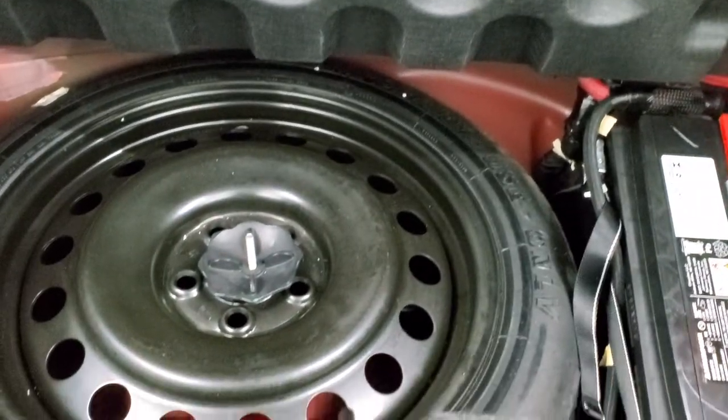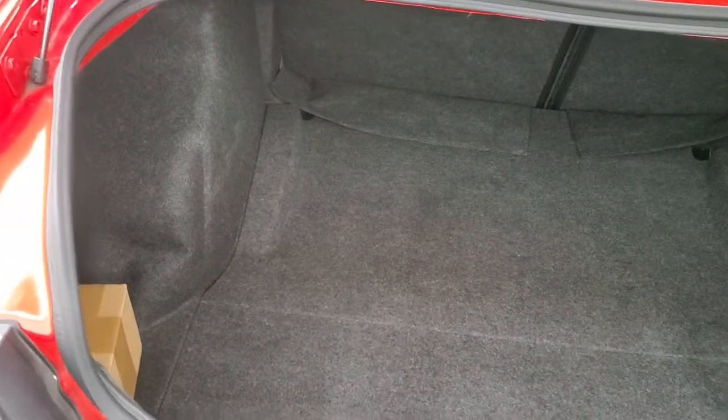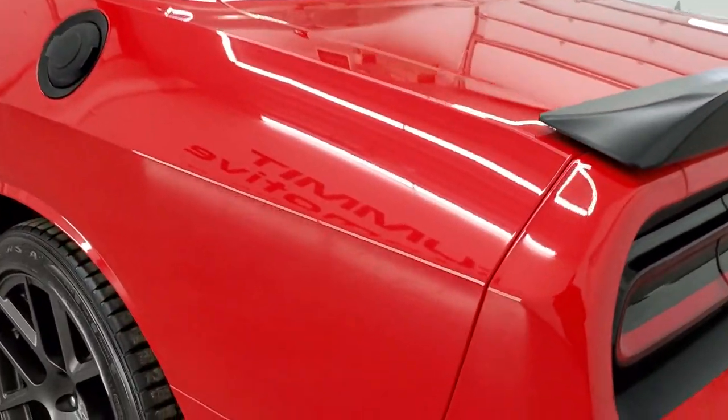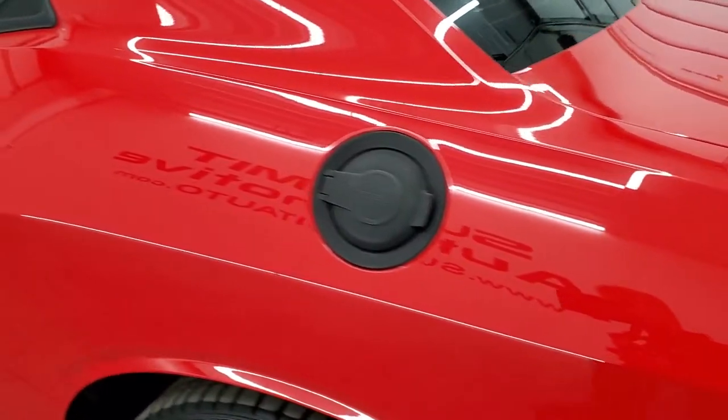Trunk area is very clean. This one comes with a spare tire and the battery is back here as well — just really nice clean condition. As we come around to the driver's side, just as clean as the passenger's side, no dents or dings on that rear quarter.